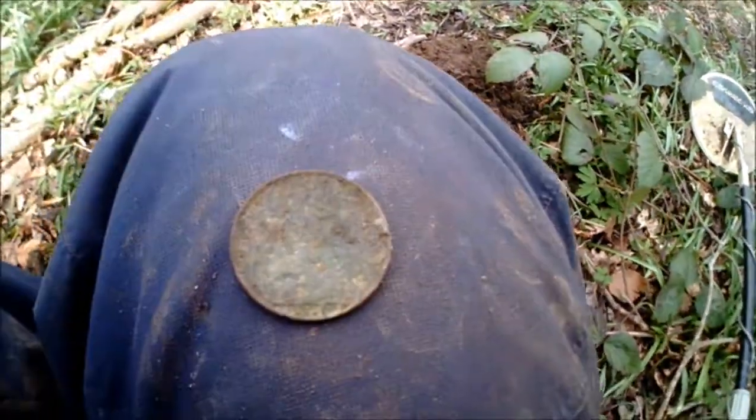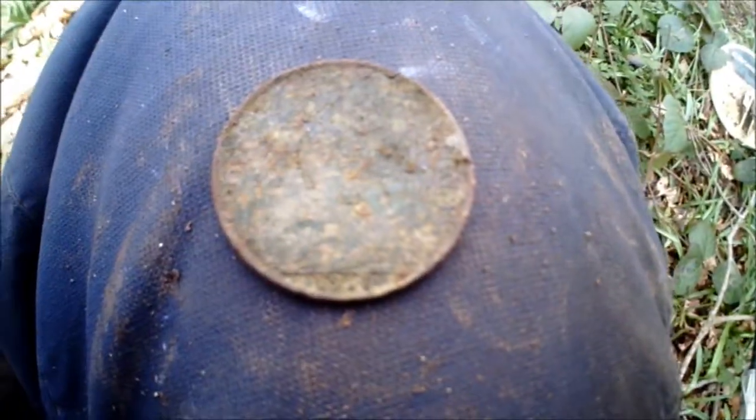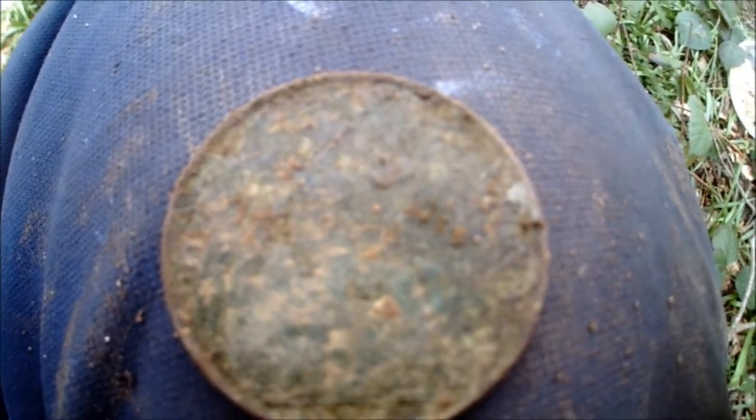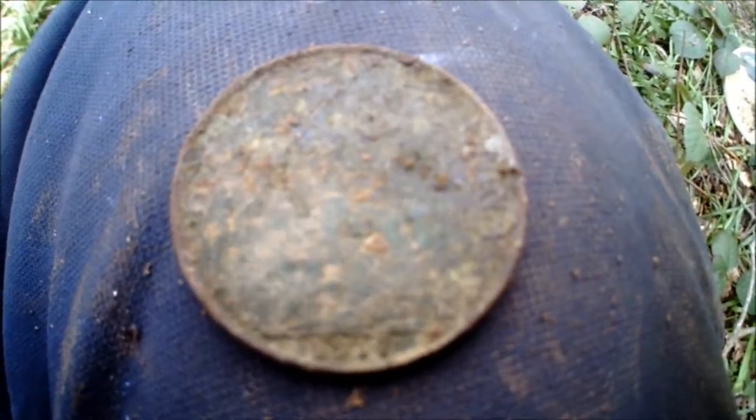Here we are on our first coin of the day - a penny. I don't know if we'll get it, but it's a 1917. Let's move on and see if we can find something else.